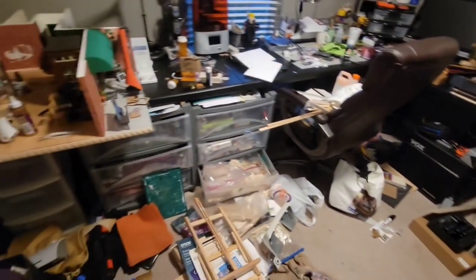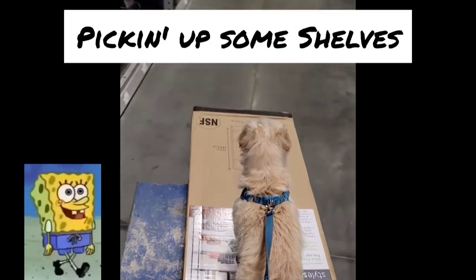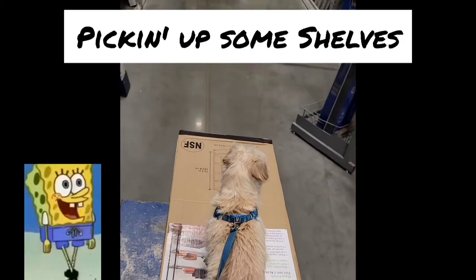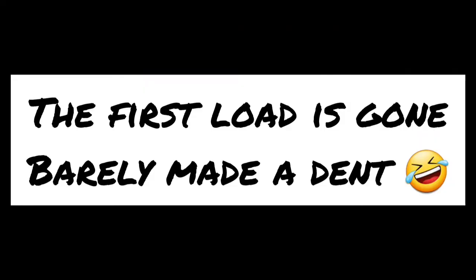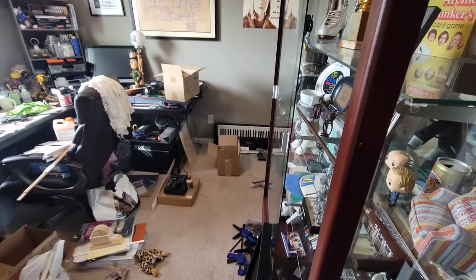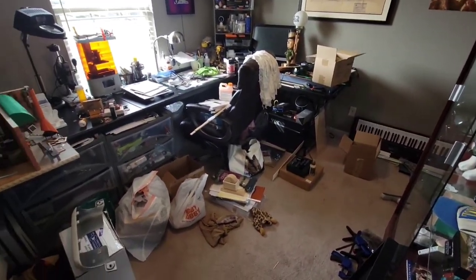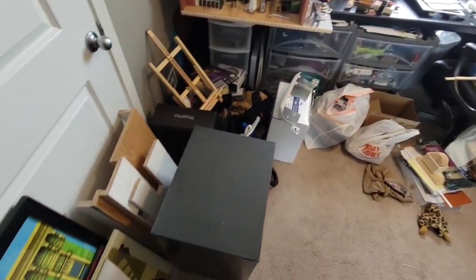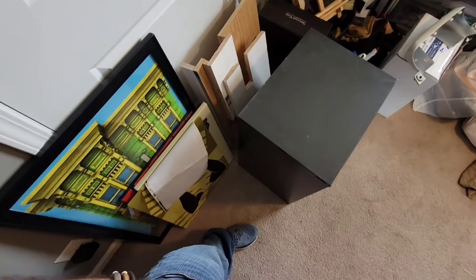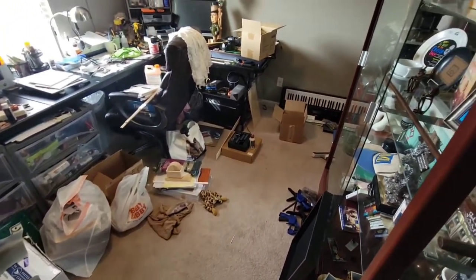I packed everything up and took the first load over and barely made a dent in all of this mess. So that was the end of day one, and I still had another day of organizing and packing up stuff.